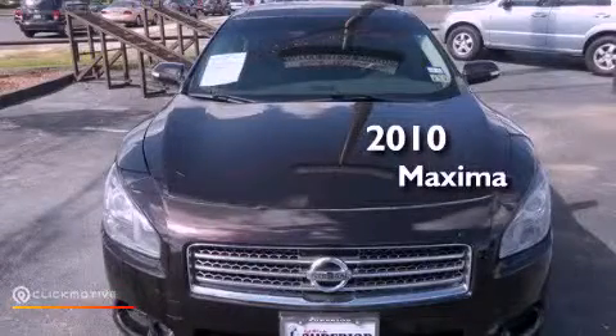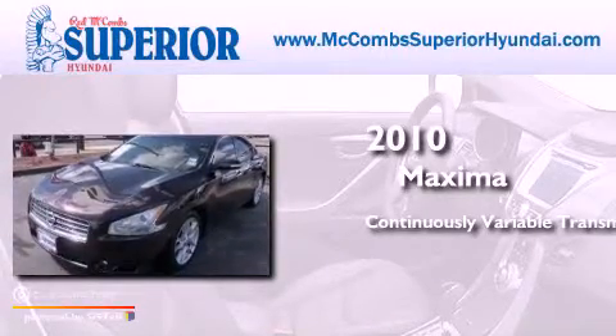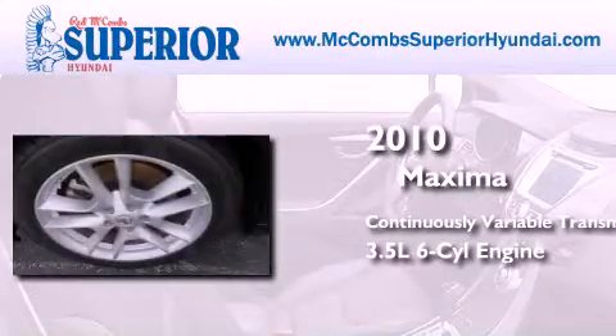This is a 2010 Nissan Maxima. This four-door sedan has a continuously variable transmission and a 3.5 liter V6.